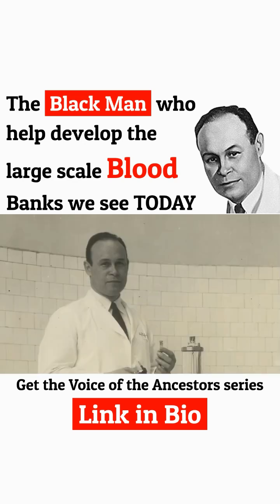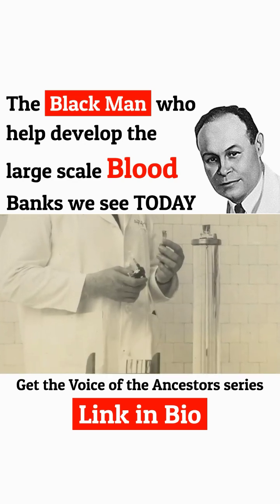Dr. Drew's major contribution in that setting was to be able to collect and preserve blood for later use.